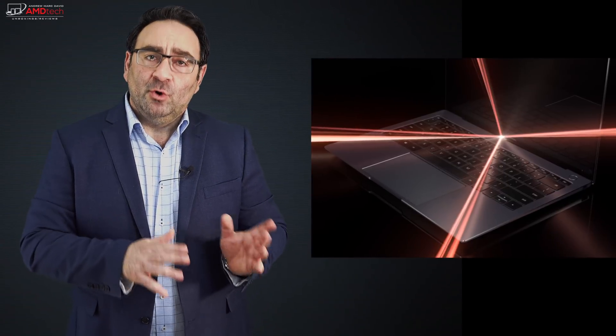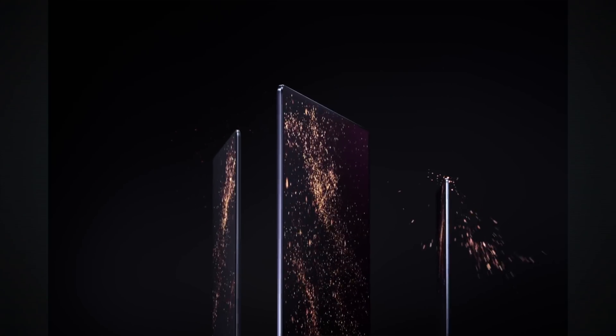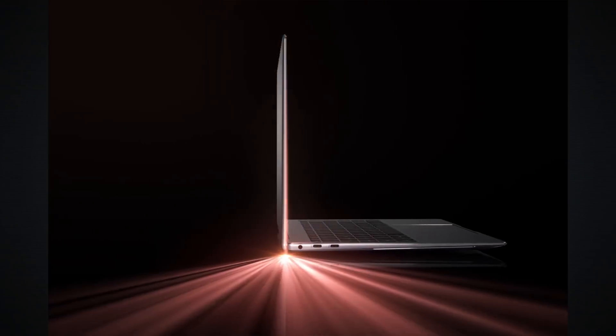They also released the MateBook 14, and I want to talk about six months later how my 2018 MateBook X Pro is still relevant here in early 2019. Hey everybody, it's Andrew, and these are my first thoughts on the new 2019 MateBook X Pro, the all-new MateBook 14, and my six-month follow-up on the 2018 MateBook X Pro.